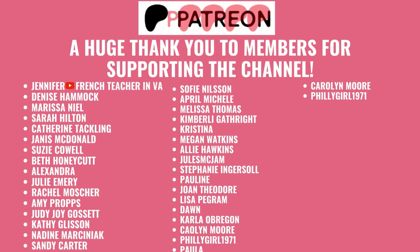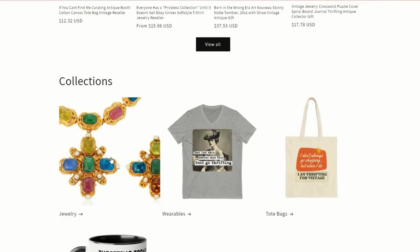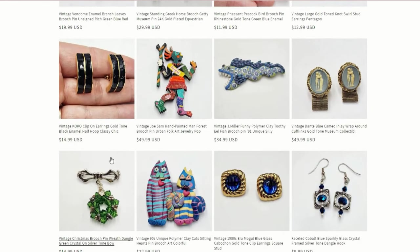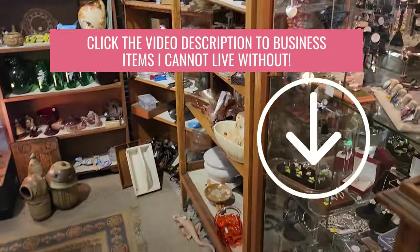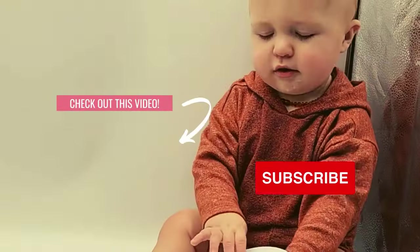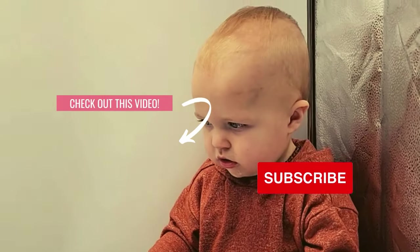I want to take a moment to give a huge thank you to all the Patreon members — it really means a lot that you guys want to support this channel. If you saw anything from the video that you want to buy, you can go to lilyworksreseller.com, click on the jewelry collection, and purchase things you saw right from the video. If you want to see what I use for my business, click on the description below. As always, click the link to check out more videos from the channel and be sure to subscribe. Bye guys!